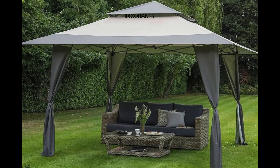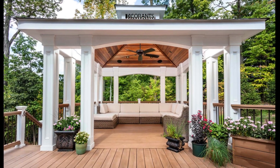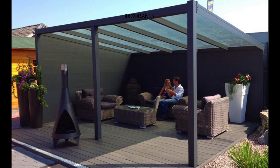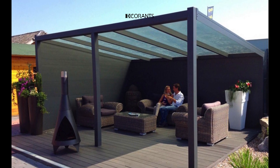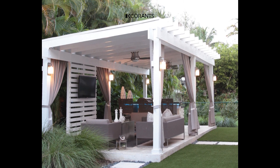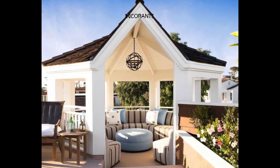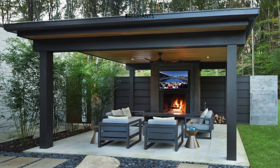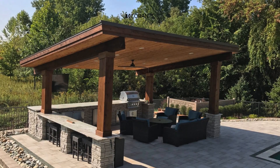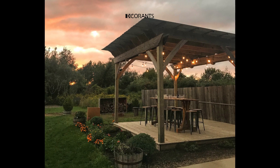However, if the damage is extensive, it may be more practical to invest in a new gazebo. On the other end of the spectrum, a hardtop gazebo offers a permanent and sturdy outdoor structure suitable for year-round use. Its weather-resistant and UV-protected features make it an ideal choice for all seasons and climates. Moreover, its strength and stability ensure it can withstand various weather conditions without the risk of collapse or damage. The elegant design of hardtop gazebos adds sophistication to your outdoor space, enhancing the overall aesthetic and value of your property. Additionally, they are customizable, allowing you to add features like curtains, lights, fans, heaters, or furniture to create a comfortable and inviting atmosphere.